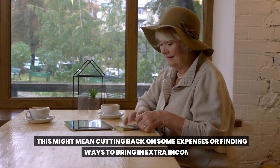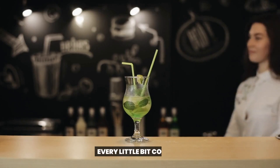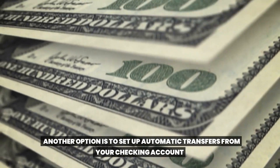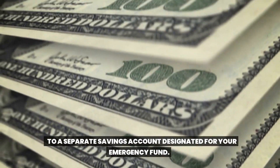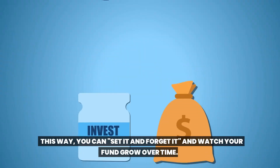Next, figure out how much you can realistically set aside each month. This might mean cutting back on some expenses or finding ways to bring in extra income — every little bit counts. Another option is to set up automatic transfers from your checking account to a separate savings account designated for your emergency fund. This way you can set it and forget it, and watch your fund grow over time.